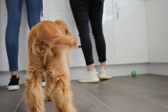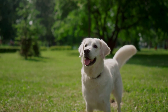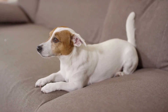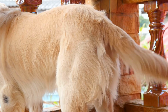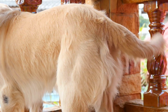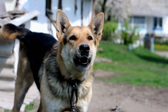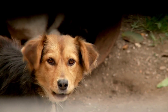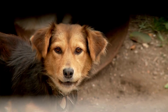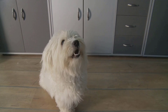Tail wagging can show different feelings in dogs. A high tail wag often means excitement or alertness, while a low wag might indicate fear or discomfort. It's important to pay attention to the tail's height, speed, and direction to understand your dog's mood better. Dogs also use different sounds to communicate, including barks. A high-pitched bark often shows excitement, while a deep bark can mean aggression or alertness. Paying attention to these sounds helps you understand your dog's feelings better.